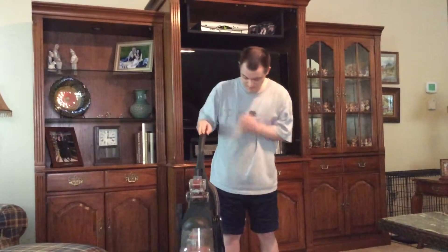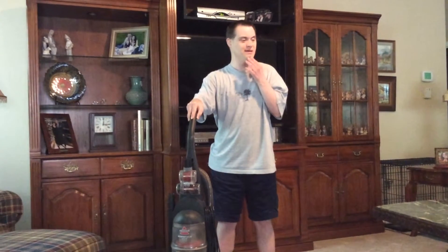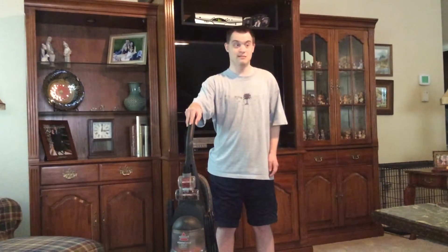This might be a very good vacuum if somebody is allergic to pet hair, like dog hair, cat hair, or maybe skunk hair — if you own a pet skunk or something.